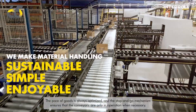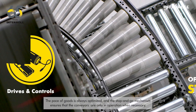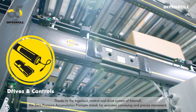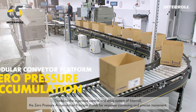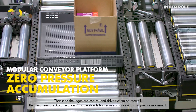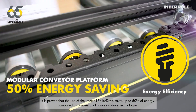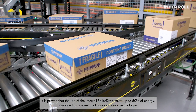The pace of goods is always optimized, and the stop-and-go mechanism ensures that the conveyors are only in operation when necessary. Thanks to the ingenious control and drive system of Interroll, the zero-pressure accumulation principle stands for seamless conveying and precise movement. It is proven that the use of the Interroll roller drive saves up to 50% of energy compared to conventional conveyor drive technologies.